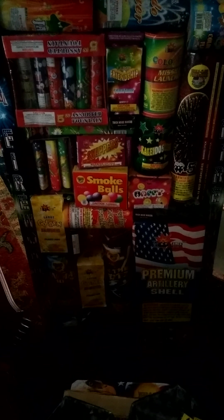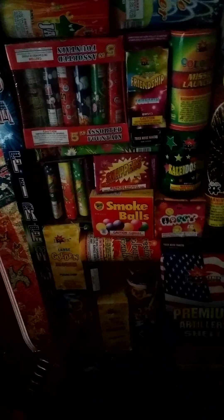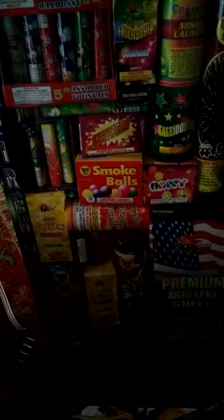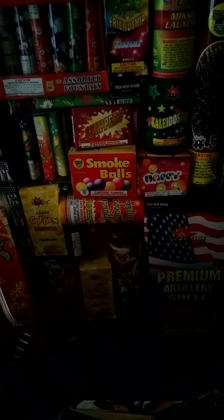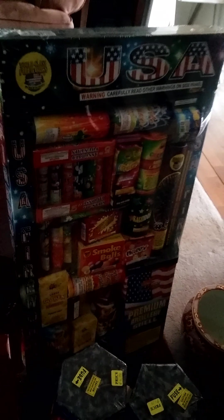We have this Jumbo assortment — they're going to be for the kids. I'll just keep it here; if you want to look at it, just pause the video. I think there's some artillery shells, fountains, parachutes, and mostly fountains for the kids. That'll be awesome. And if you guys are wondering the price on that, I think we got that for 40 bucks. Pretty good sweet deal.